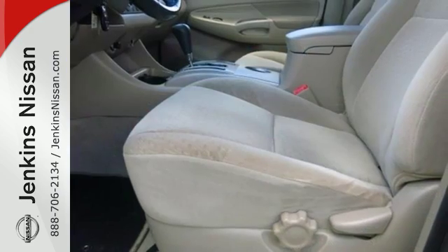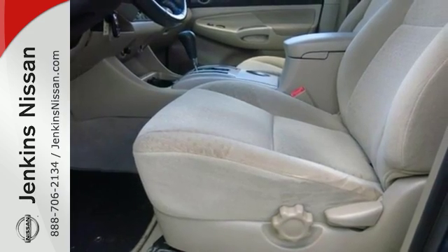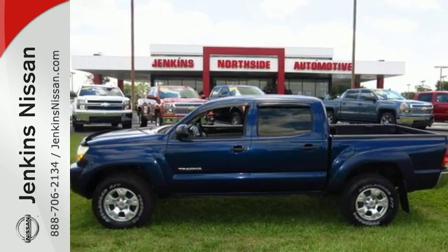Whether at the beach or on the job, this mid-sized pickup offers the quality and refinement you expect from Toyota. Take it for a test drive today.